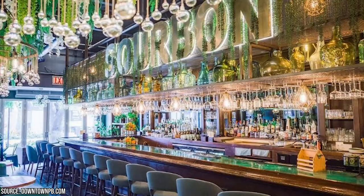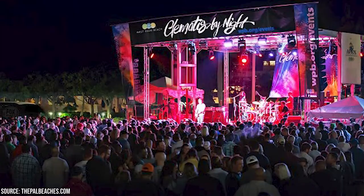Visit Clematis Social, a chic nightclub in the middle of all the action on Clematis Street after dark. Clematis by Night is a weekly event that takes place from 6 to 9 p.m. every Thursday and involves live music from some of the best local bands, discounted food and drinks, and an electric atmosphere.